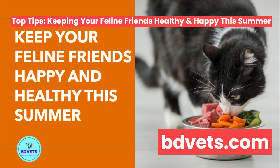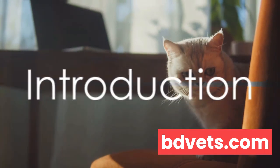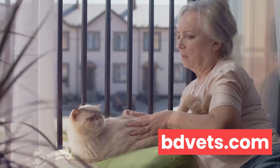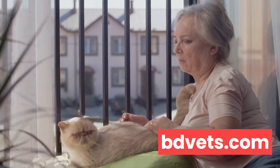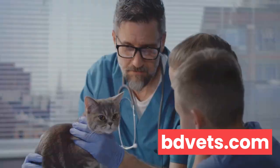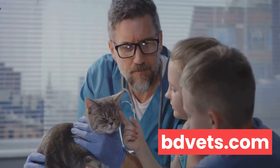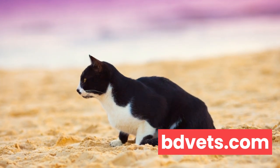Do you want to know how to keep your cat healthy and happy during the summer? As we bask in the sun's glow and enjoy the warm weather, our feline friends have unique needs that require our attention. Summer, with its heat and long days, can be a challenging time for cats. Understanding these needs is essential in ensuring their comfort, health, and happiness. Are you ready to explore this season from a cat's perspective? Join us as we delve deeper into the practical tips and advice on cat care during the summer.